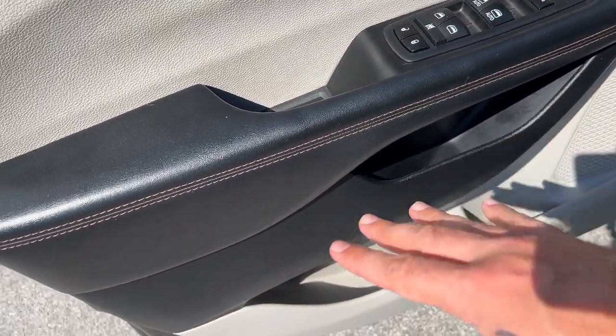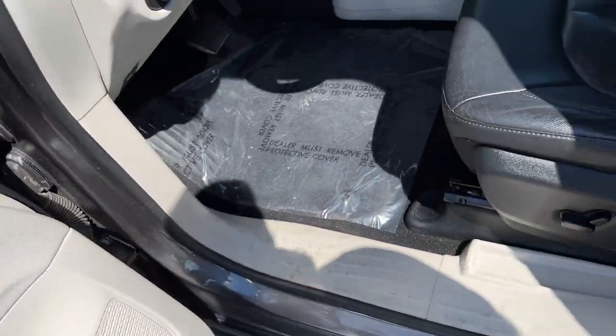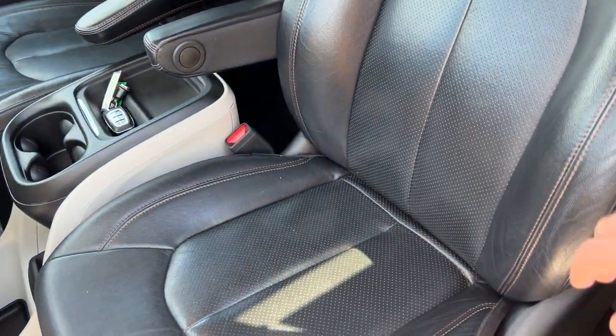Plenty of storage in the doors with a bottle holder. We've got a power driver's seat and nice leather interior — black leather with what looks to be some copper stitching.